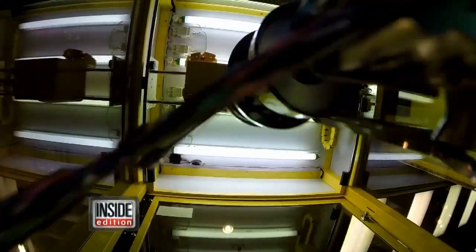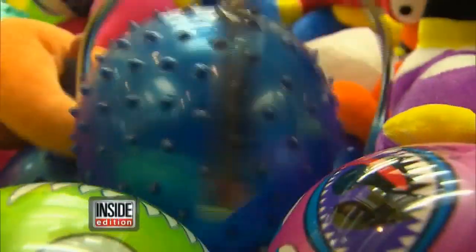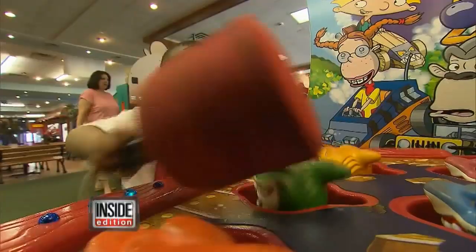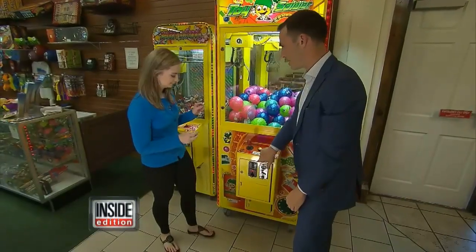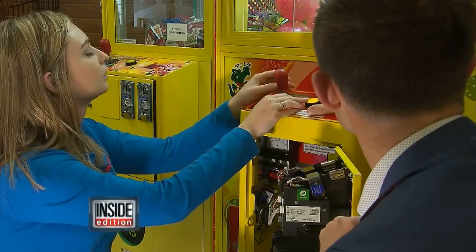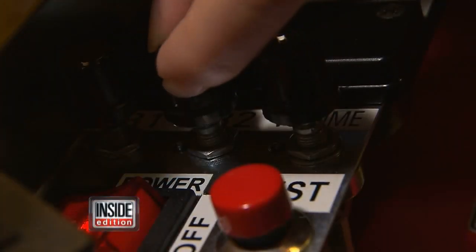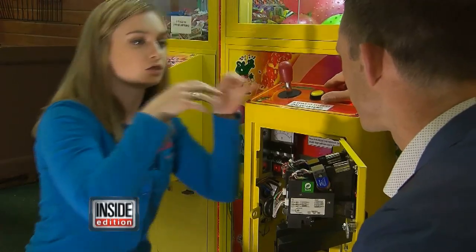The claw machine can be programmed to make you lose — the claw didn't even clamp. To see for myself, I went to Kids Village, an arcade for children in New Jersey. All the secrets are in here — let's crack this thing open. Kathleen O'Boyle showed me how easy it is to program the machine: if you move it all the way to one side, the claw won't even close down on a ball.